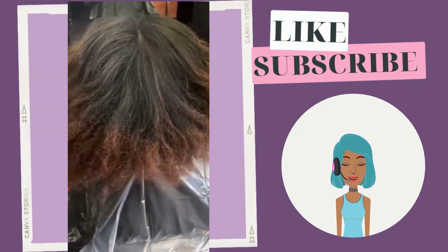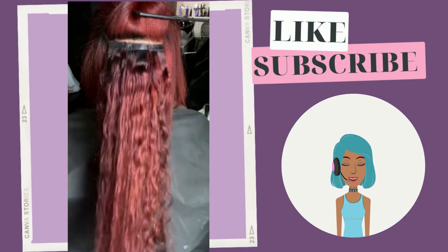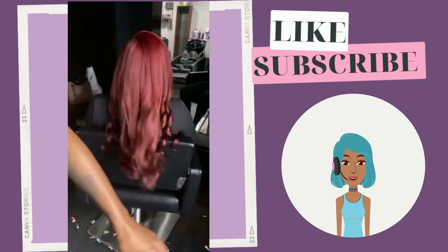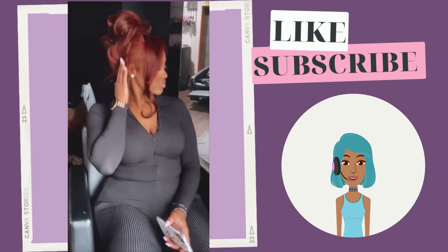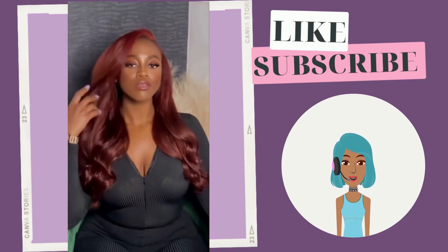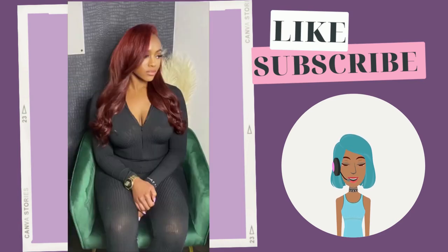Then we move into a hair transformation. She went with a custom kind of burgundy color and is getting a weave install. These curls are gorgeous. She decided to put it in a ponytail — that color looks so amazing on her complexion. It really just brightens up her skin tone; she looks radiant.